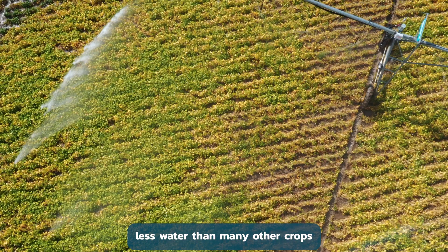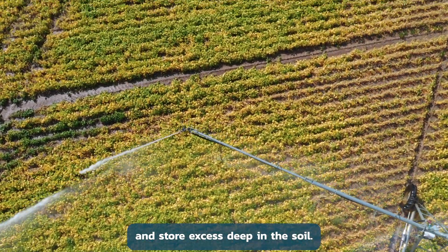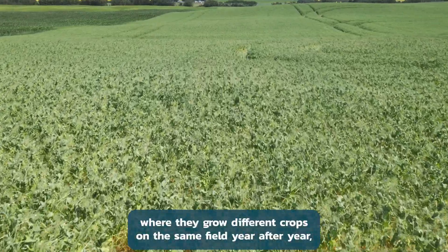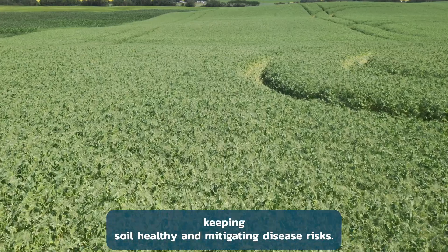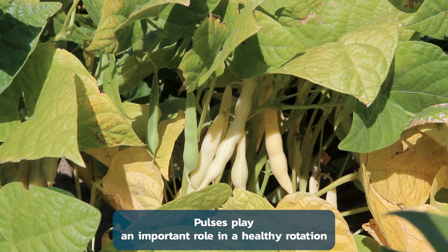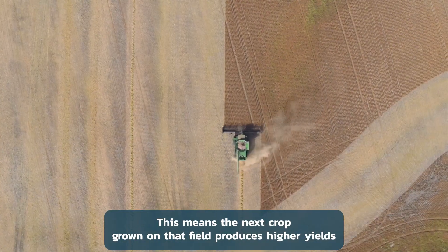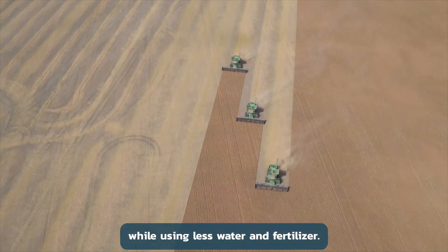Pulses also need less water than many other crops, and store excess deep in the soil. Canadian farmers use a practice called crop rotation, where they grow different crops on the same field year after year, keeping soil healthy and mitigating disease risks. Pulses play an important role in a healthy rotation because of the nutrients they leave behind in the soil, meaning the next crop produces higher yields while using less water and fertilizer.